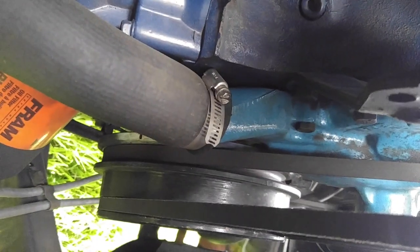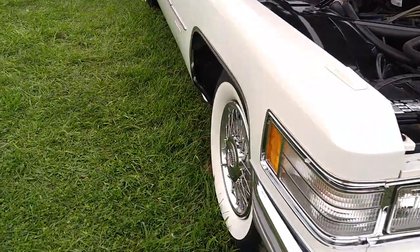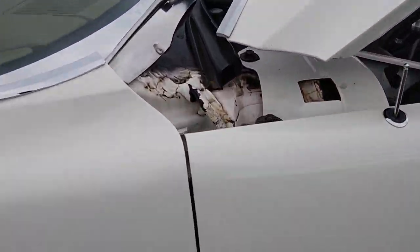It's got this tiny alternator. Someone changed the lower radiator hose and put some junky worm-type clamp on, but this is a real, legitimate 3,500-mile car with wide whites that don't suit it. Fleetwood Brougham — this is the way they used to build them.